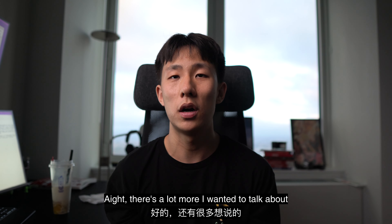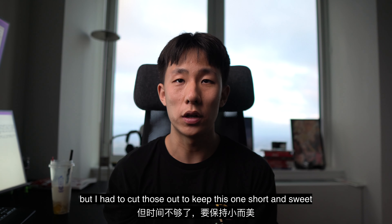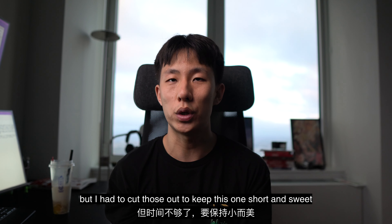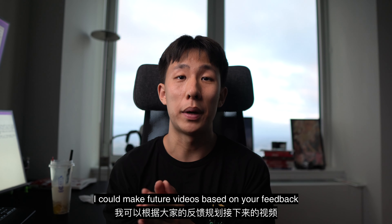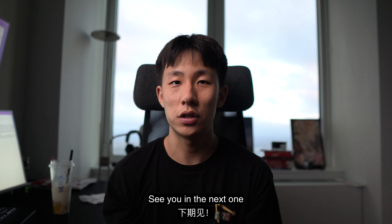There's a lot more I wanted to talk about, but I had to cut those out to keep this desk tour short and sweet. So if you have any questions, please leave a comment below — I could make future videos based on your feedback. Thanks for watching. I'll see you in the next one.